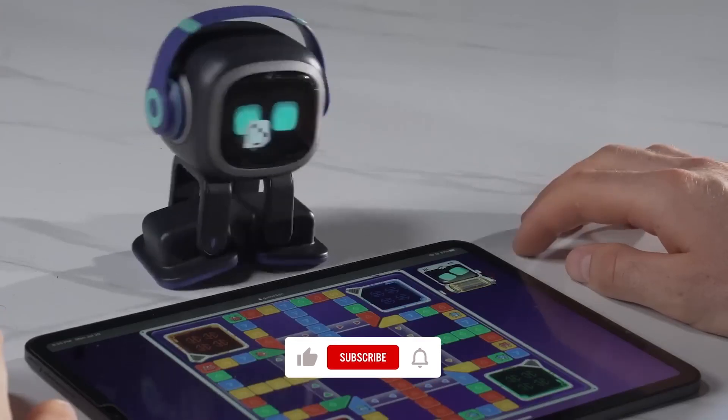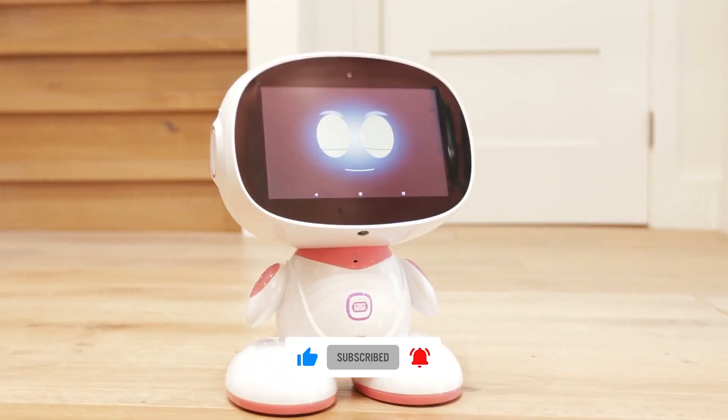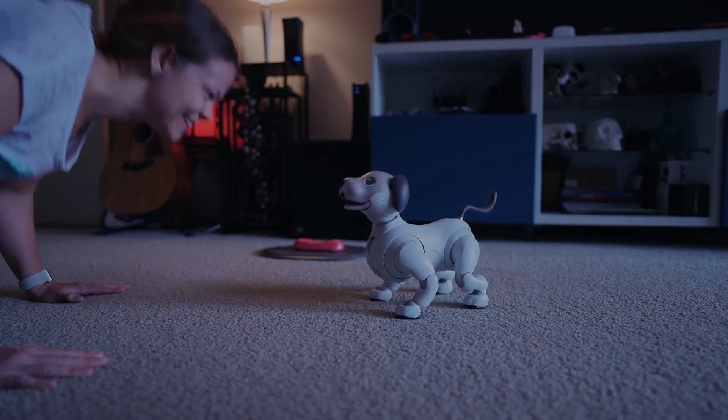Today, we are going to check the pet robots that you must see and probably buy. Number 2 is our favorite, so stick around to find out which one it is.